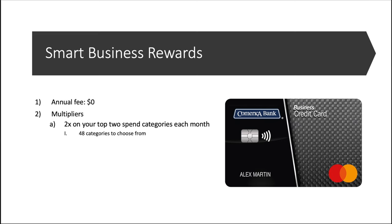Now we have the Smart Business Rewards — another no annual fee card, but your multipliers will be 2x on your top two spend categories each month. On the Comerica landing page they didn't tell me what the categories were, unfortunately, which seems like it would be important if you wanted to actually go ahead and apply for this.